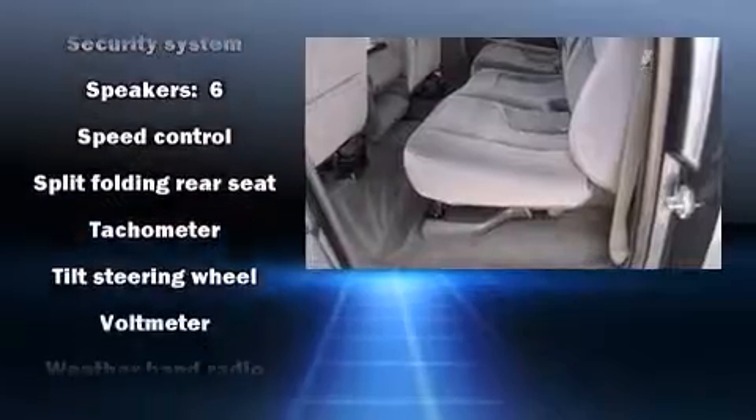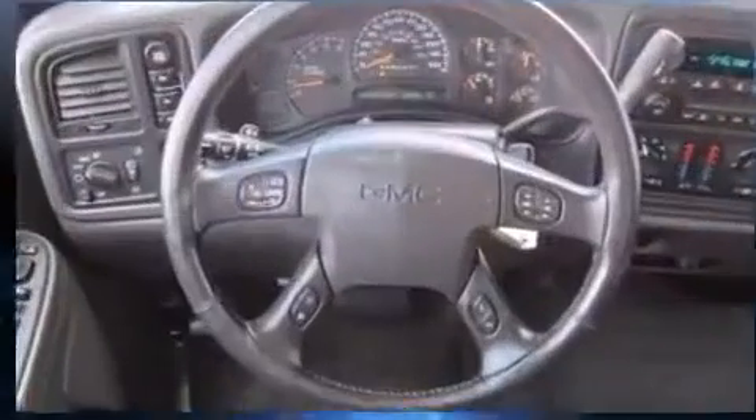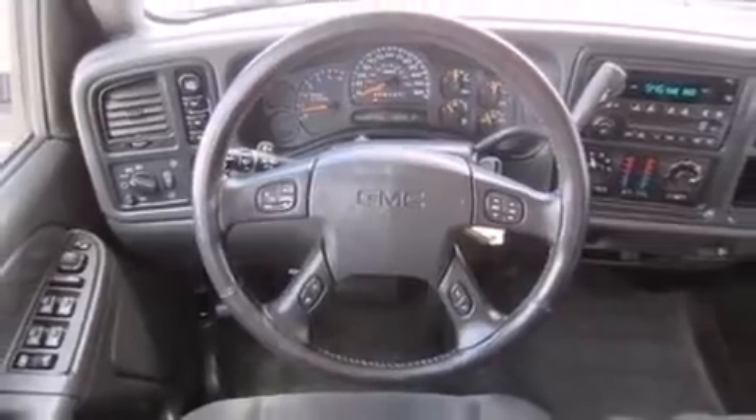Safety equipment has been integrated throughout, including dual front impact airbags, a panic alarm, and ABS brakes.